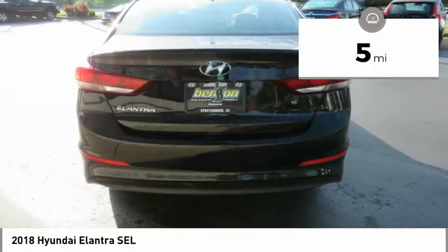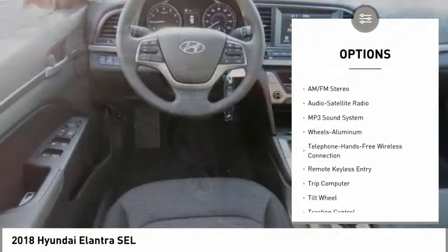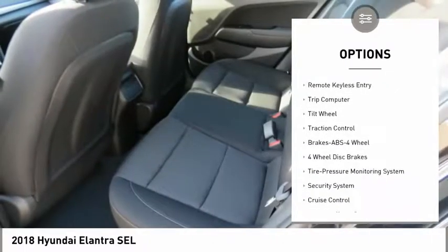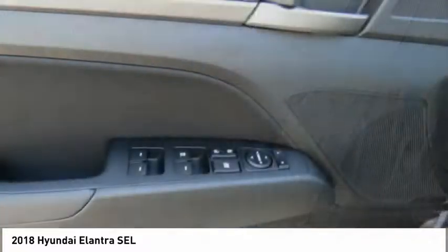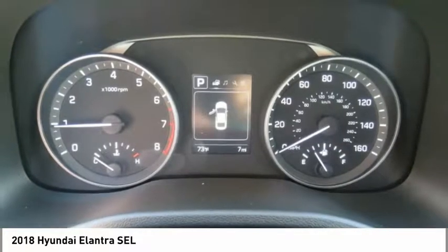This vehicle has less than 100 miles. Here are some of this vehicle's great options: traction control, anti-lock braking system, air conditioning, Bluetooth wireless data link for hands-free phone, power steering, cruise control, aluminum wheels, FWD, AM FM stereo radio, rear defrost.